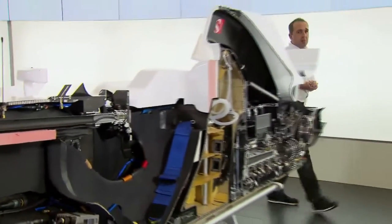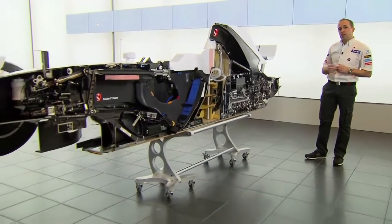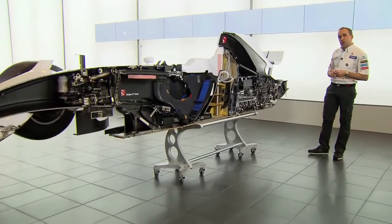One of the challenging points of designing a Formula 1 car is positioning and packaging all the components that make the Formula 1 car work. Here you can see all these components and how they're positioned on the car.